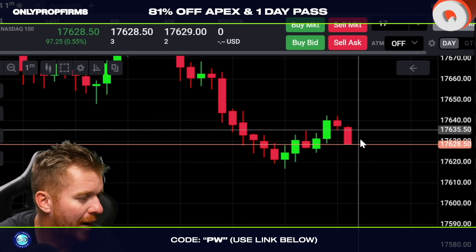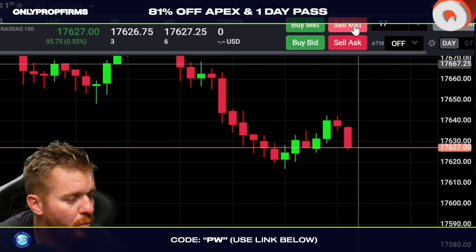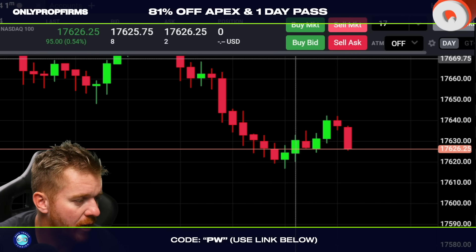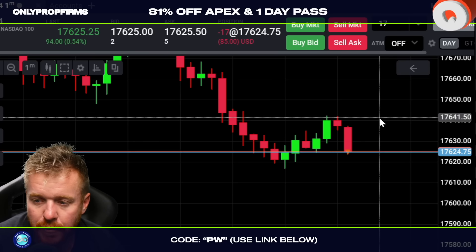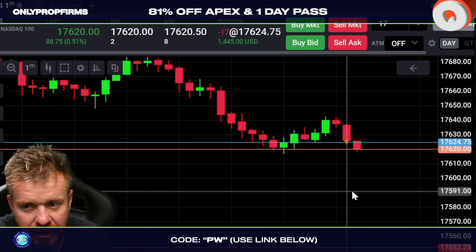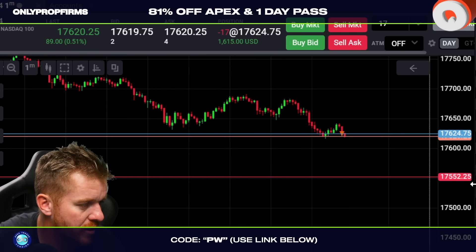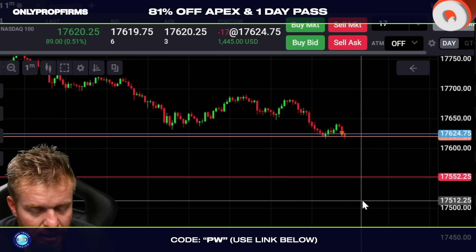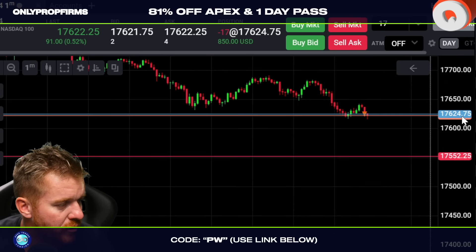We're watching to see what's going to happen here on the Nasdaq as we start to pull back. It's looking a little bear flaggy end of day — we could sell through the lows pretty quickly. I'm going to grab this short right here and see if we can ride this all the way down below the 600s. We are in 17 contracts short right now. The ES is selling off, the Nasdaq is selling off.